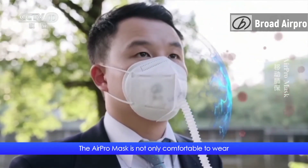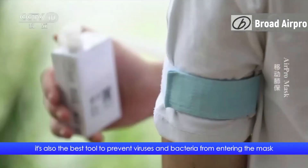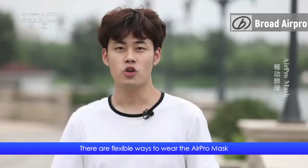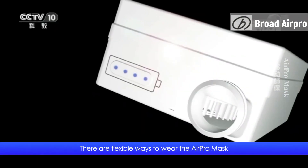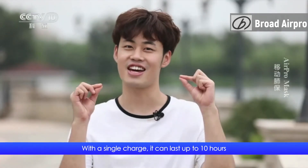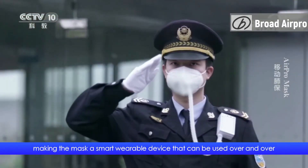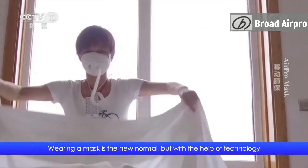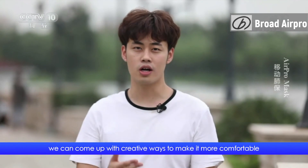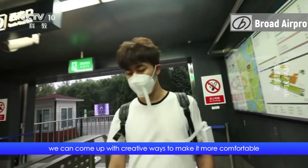The Air Pro mask is not only comfortable to wear, it's also the best tool to prevent viruses and bacteria from entering the mask. There are flexible ways to wear it, and with a single charge it can last up to 10 hours, making it a smart, wearable device that can be used over and over. Wearing a mask is the new normal, but with the help of technology, we can come up with creative ways to make it more comfortable.